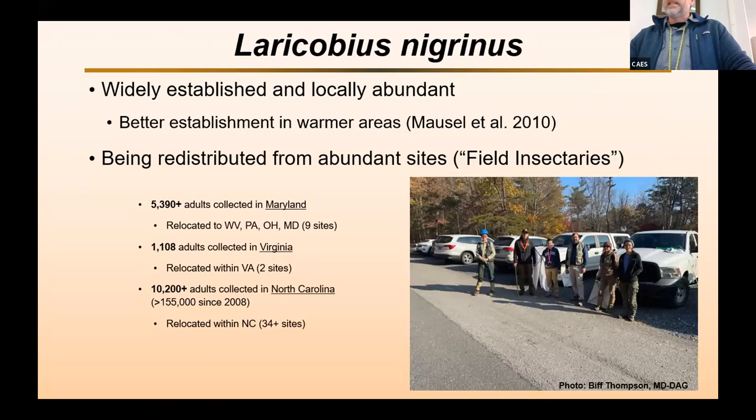We have found it establishes better in warmer areas. But there are sites where there are enough beetles — we call these field insectaries — where you can go and collect thousands of beetles and release them in other places. For example, down in North Carolina, about 10,000 adults were collected and released in other locations just this last year. Since 2008, about 155,000 have been moved around. So now we're at a point with this beetle that we don't really have to do much lab rearing anymore — we can just start moving it around the landscape from these high-density locations.